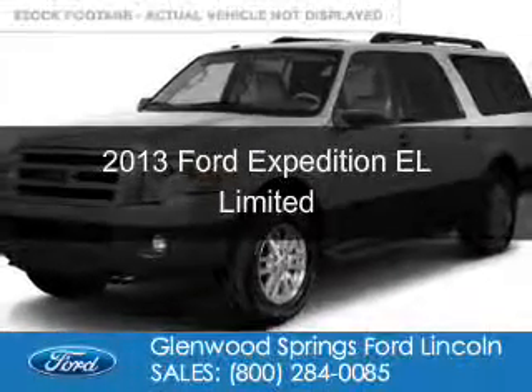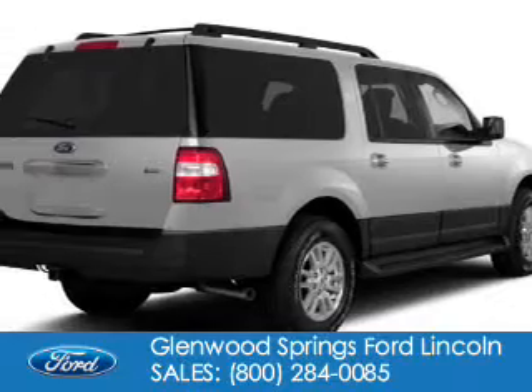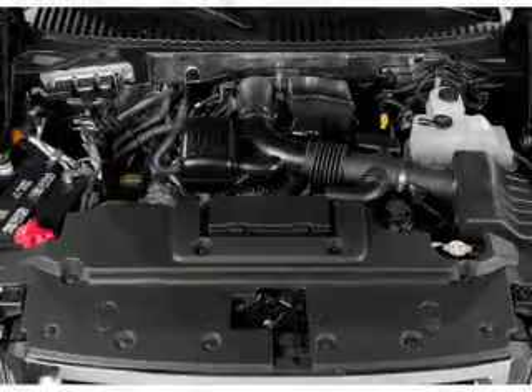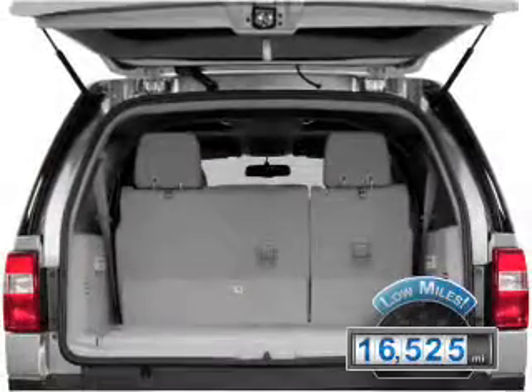This is a used 2013 Ford Expedition EL, powered by 4-wheel drive, a 5.4-liter 8-cylinder engine, and a 6-speed automatic transmission. With fewer than 20,000 miles, this vehicle has a long road ahead.